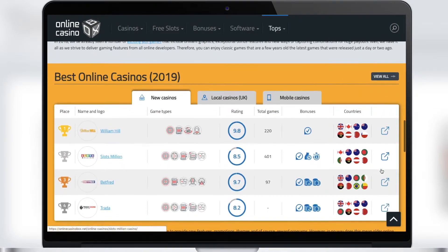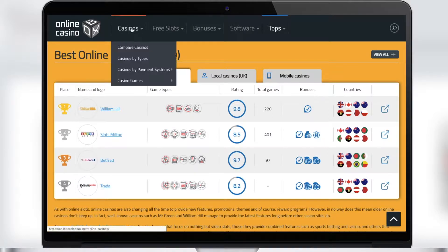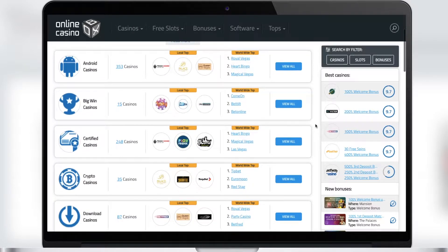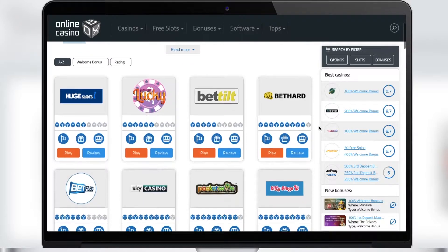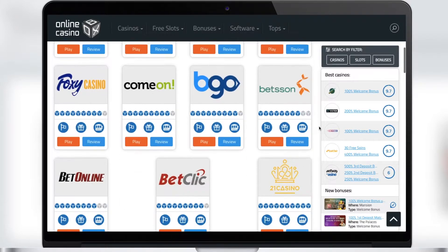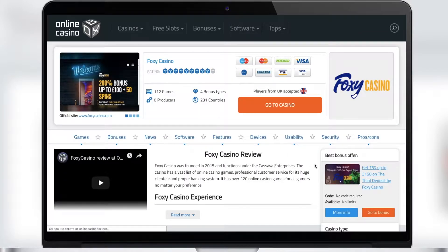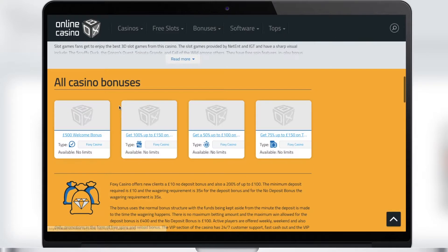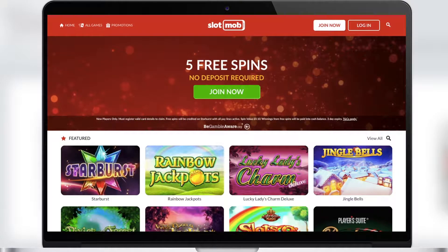First, I will tell you about the main advantages of our service, Online Casino Box. Here you will find information about all UK casinos sorted by game types. For example, you can find online casinos available for mobile devices, or casinos with big wins. You can also check the bonuses of a certain casino and choose the most profitable casino to get the most out of it. Online Casino Box describes each casino in detail — for example, how many games are available, or which currencies are accepted for depositing and withdrawing cash.